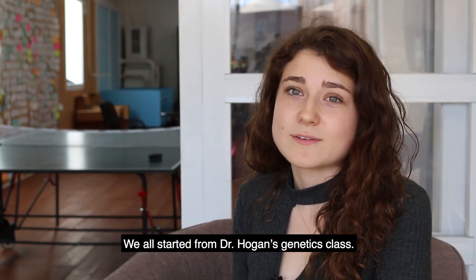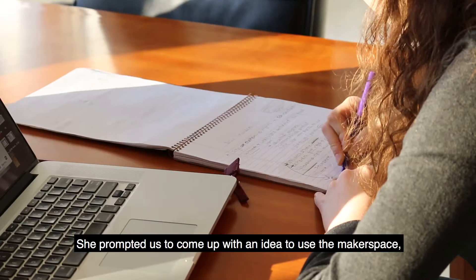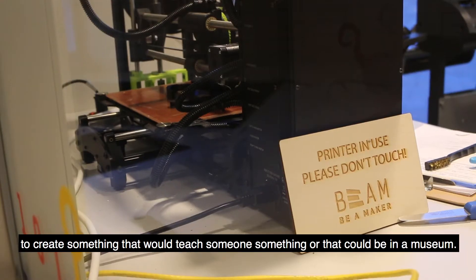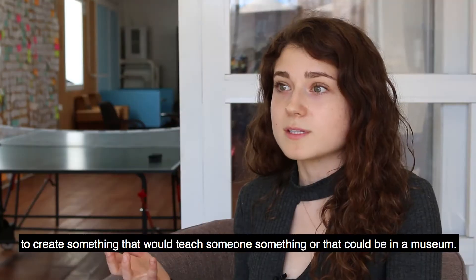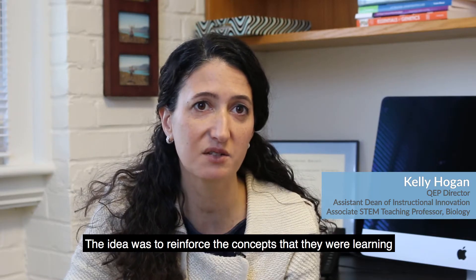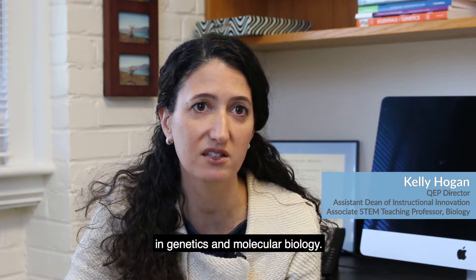We all got started from Dr. Hogan's genetics class. She prompted us to come up with an idea to use the makerspace to create something that would either teach someone something or that could be in a museum. The idea was to reinforce the concepts that they were learning in genetics and molecular biology.